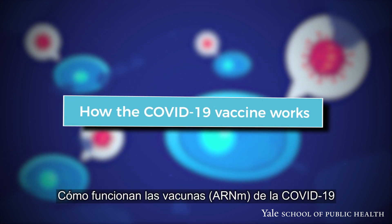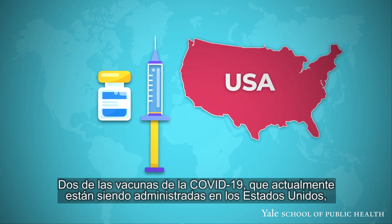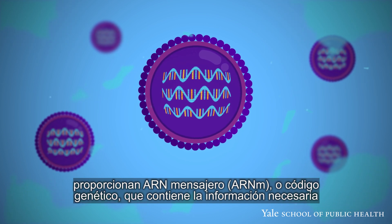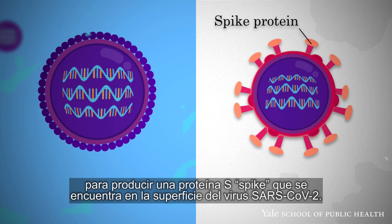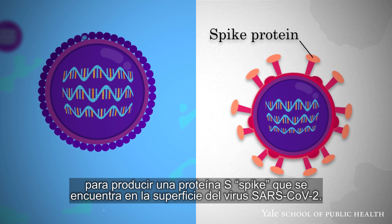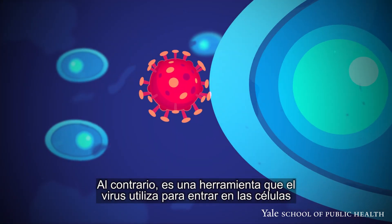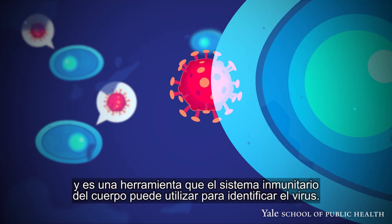How the COVID-19 mRNA vaccines work. Two of the COVID-19 vaccines being administered in the United States currently work by delivering mRNA, or genetic code, for a spike protein that is on the surface of the COVID-19 virus. The spike protein is not infectious in any way on its own. Instead, it is a tool that the virus uses to enter cells and can be a tool that your body's immune system uses to identify it.